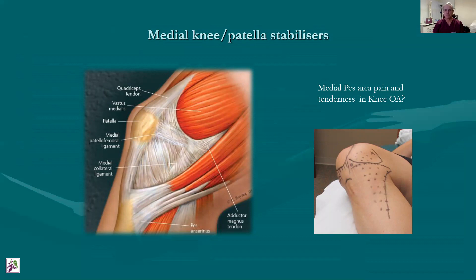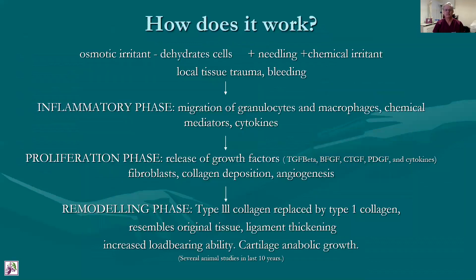How does it work? It's an osmotic irritant. There is an effect on the membrane of the cells so that the cells are dehydrated, and there's some membrane trauma creating an antigenic response. The needling itself and fenestration creates a traumatic irritant to the connective tissues, as well as the chemical irritation from phenol when that's added. All of this leads to local tissue trauma and obviously some bleeding.